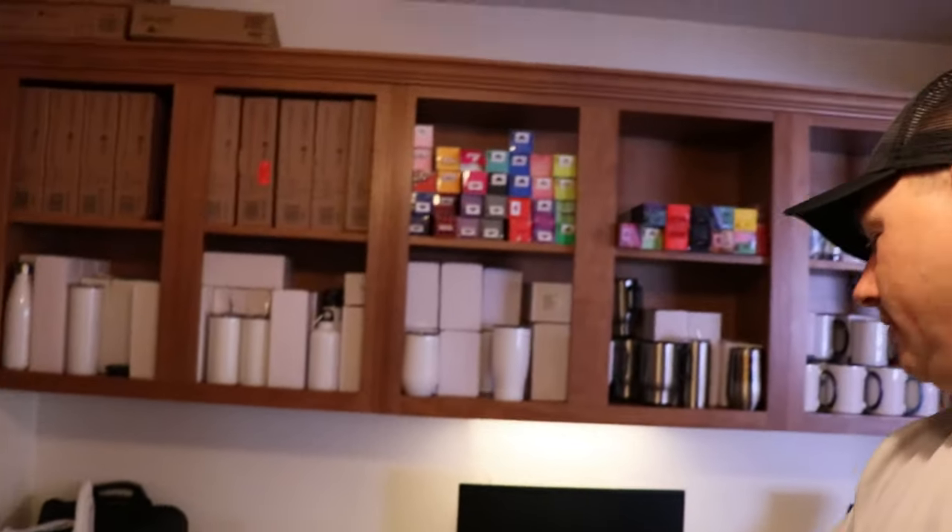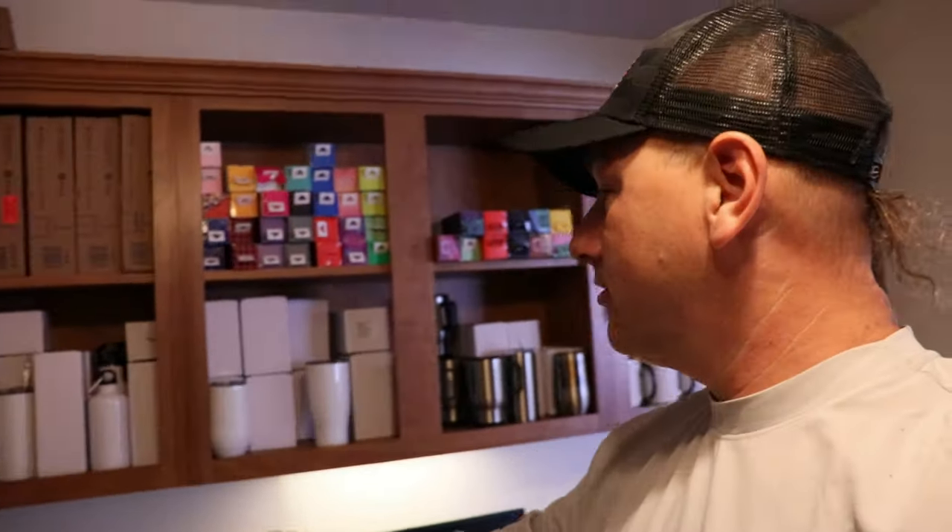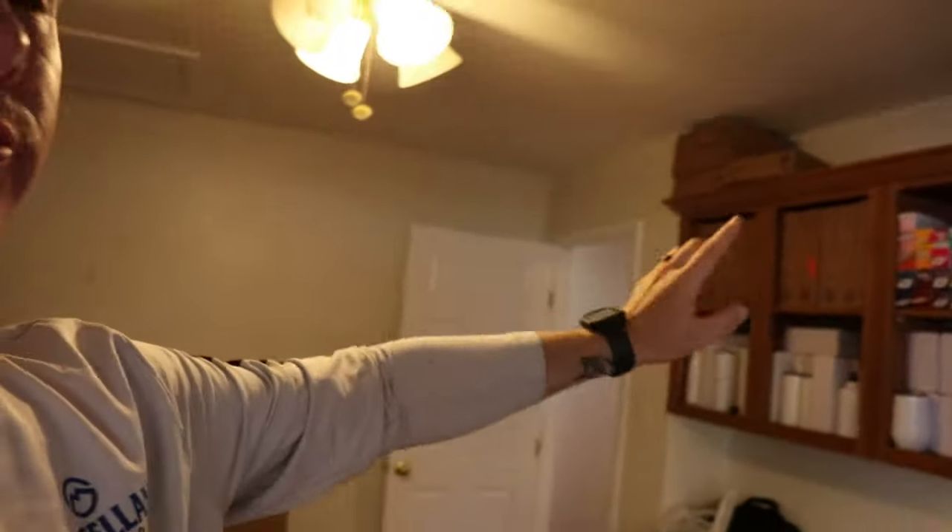Right across the hallway we have what has become my wife's craft room. She's got the little Cricut machine with the vinyl, does some sublimation — you can see all this fancy drinkware that she can put logos and sayings and pictures on. This used to be what I'm assuming was the master bedroom originally, and this is pretty much where the original house ended — you'd have this master bedroom, two smaller bedrooms, the hallway, dining room and kitchen.